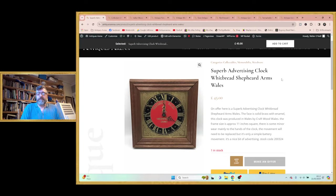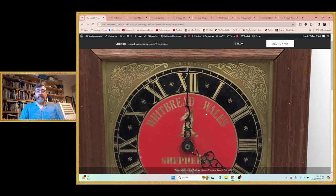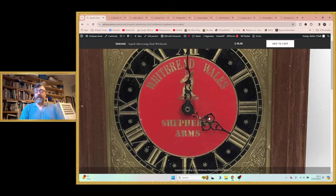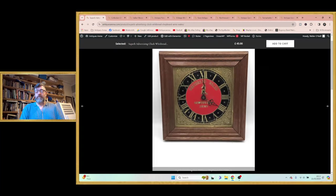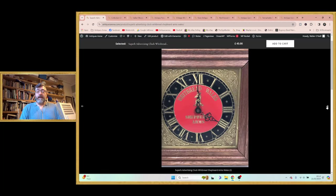This is the first item, which is an advertising clock for Whitbread Shepherd Arms in Wales. This is solid brass — the clock front is all solid brass with black and red enamel. You have the Whitbread Arms, Shepherd Arms of Wales, and it was produced by Craftwoods of Wales. I don't think it's that old — probably 1990s — but it is pub advertising memorabilia. It's a real nice thing, solid brass.